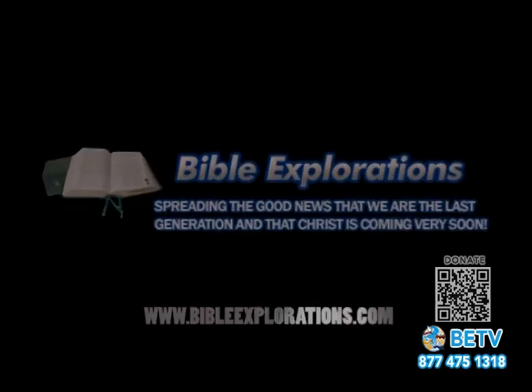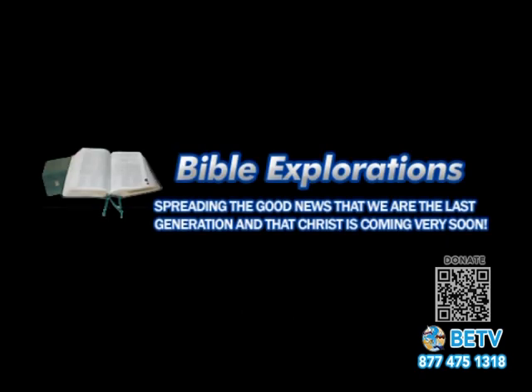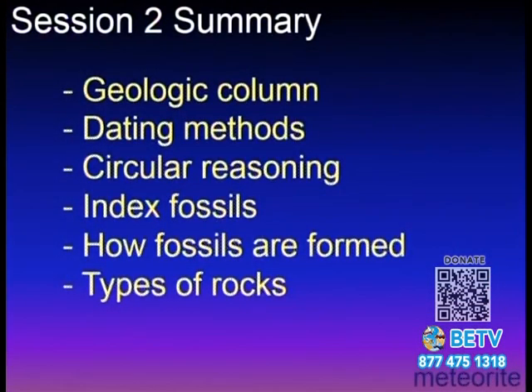In the last session we talked about the geologic column, found only in one place in the world in textbooks. We looked at dating methods and the problems with them — they don't work. We looked at circular reasoning, index fossils that are still alive, how fossils form rapidly, different kinds of rocks, and the Genesis rock formed instantaneously due to polonium halos. God spoke and it stood fast.